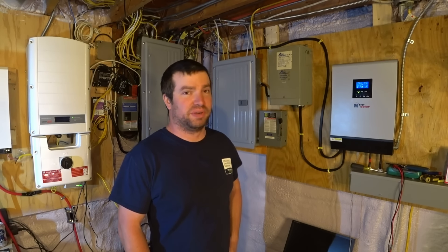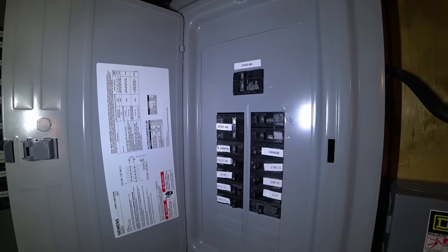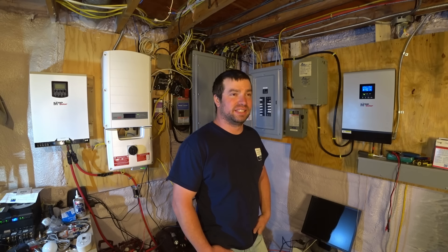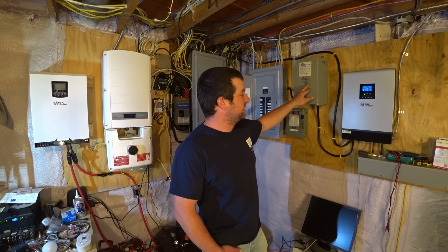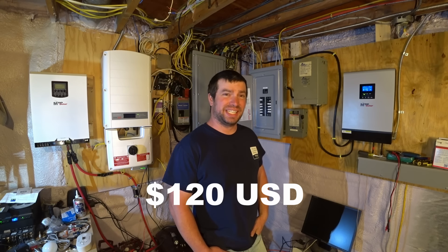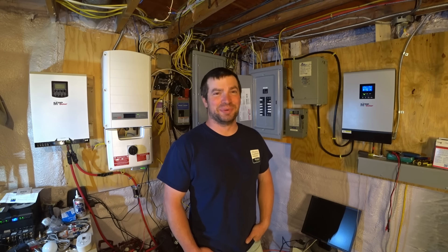This is a charger and inverter in one - PV comes right in, it has a charge controller, and I can also charge from the grid up to 80 amps at a time. I have my critical loads panel here powering all my lights, two refrigerators, all my outlets, the TVs - basically everything we use daily that we'd notice if the power went out. This transformer is special - it takes straight 240 volts out and gives me split phase on the output. I paid $120 for it used and it works perfectly. I thought about getting an Outback or Schneider but I just couldn't justify the cost.